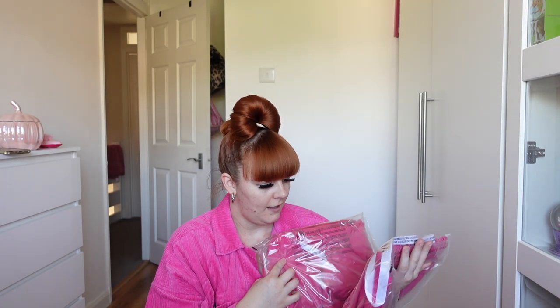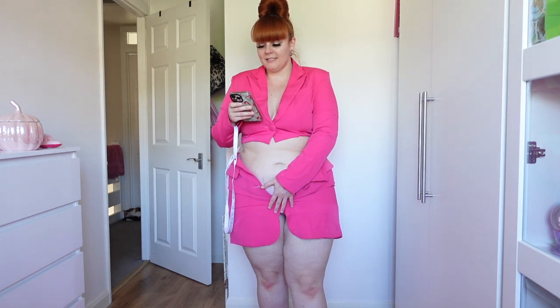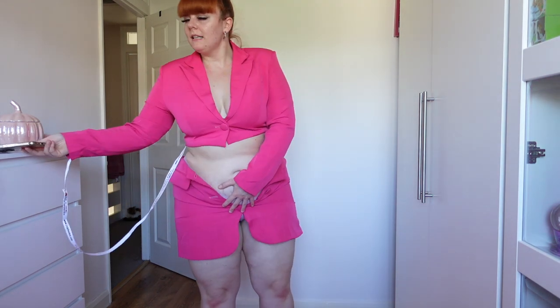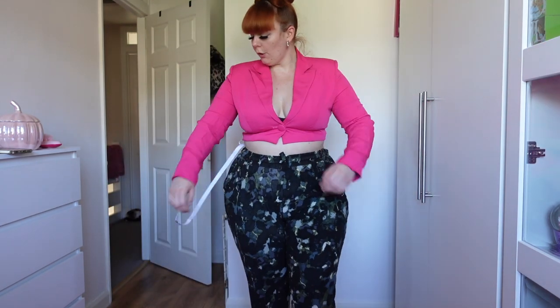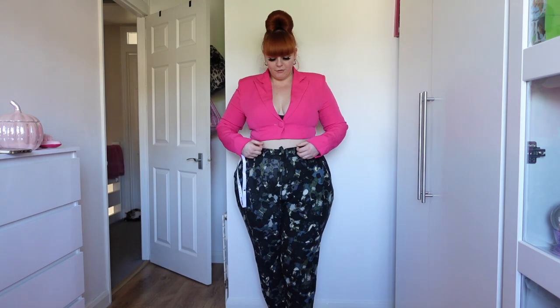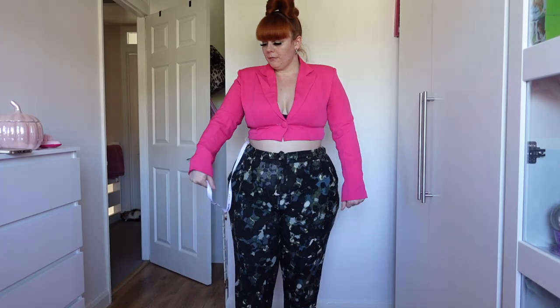I'm going to try this little co-ord set first. Okay guys, we have our very first fail. I picked both items up in a size 16 — the crop blazer is £52 and the skirt is £40. Quality-wise I would not say it's worth that, and as you can see there's no stretch. This is a big fat fail — the color is gorgeous and looked really nice on the model, but there's no stretch. I'd probably need a size 20 or plus. The blazer is way too tight with barely any room, especially on my arms.